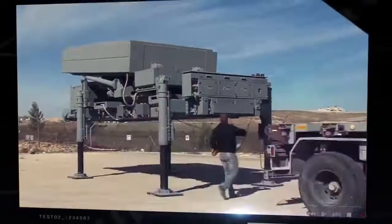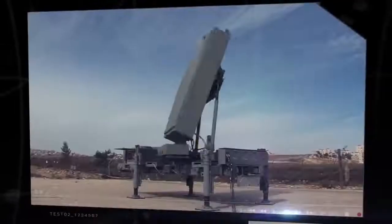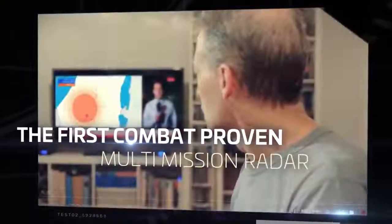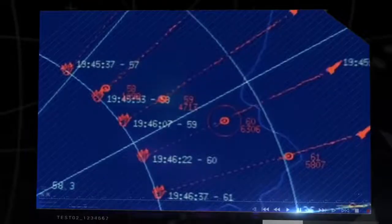Within two years of intensive development, the MMR, at the heart of the Iron Dome system, became the first combat system of its kind in the world. Its capability of coping with such a demanding challenge was proven while providing a ground-breaking performance.